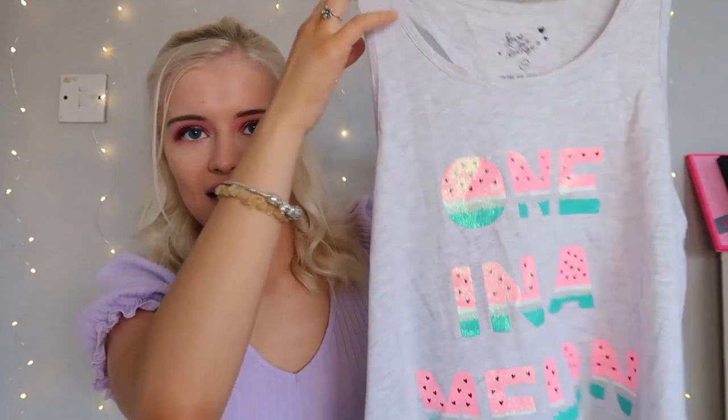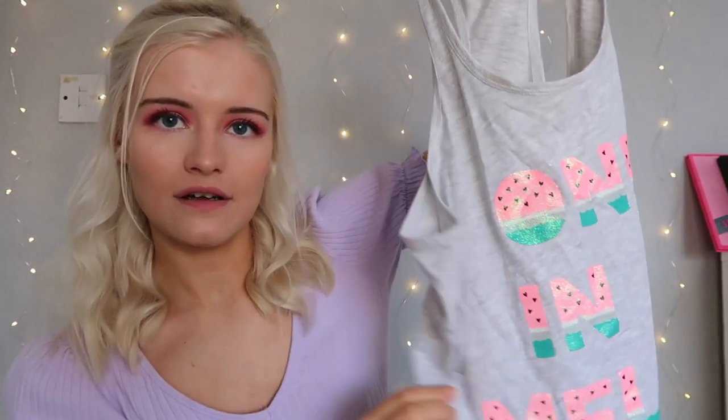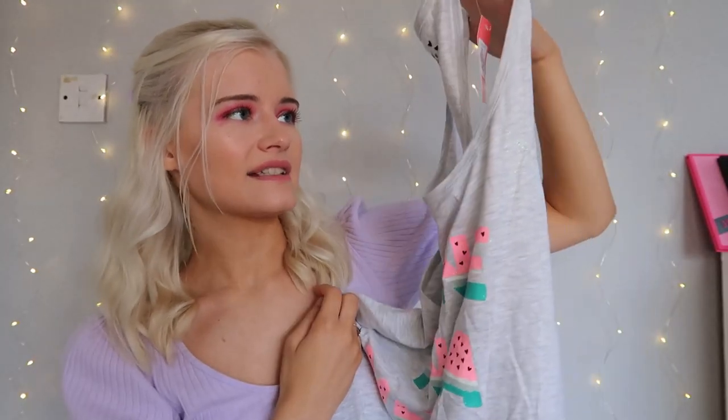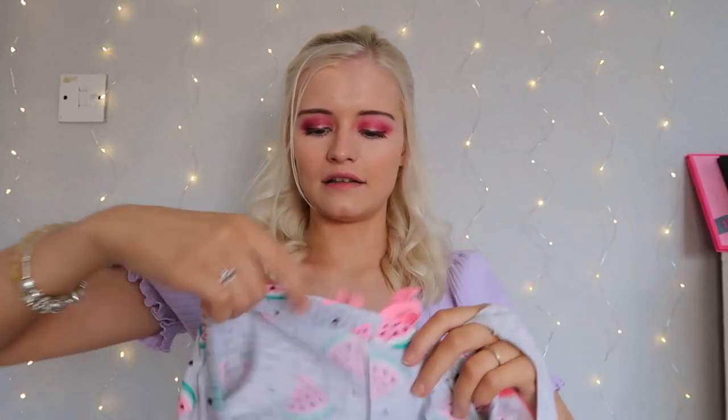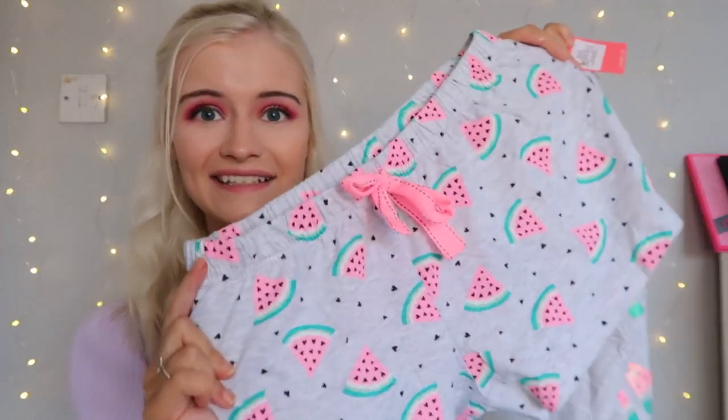The next thing I picked up was some pyjamas — so cute and summery. They say 'one in a melon' with a melon print all over them, and were only £5 in a size extra small. I love the shorts especially — I always prefer pyjama shorts to the top. They're a nice loose summer PJ you won't overheat in. Primark had loads of different sets and Disney nighties too, so definitely check those out.